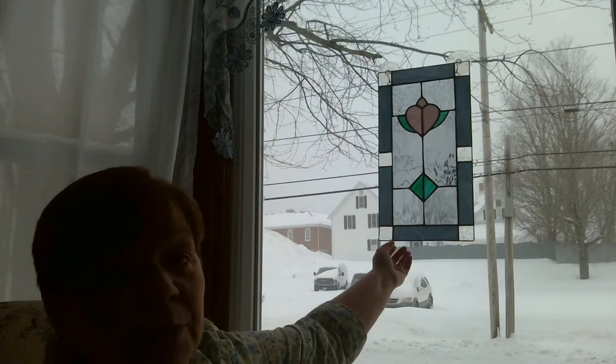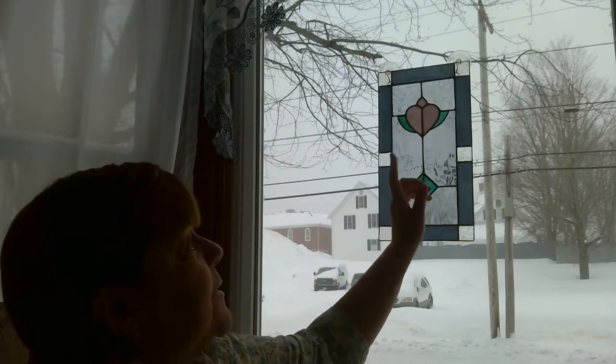I wanted you to see this beautiful stained glass window I have stuck up in my window. I got that for five dollars at a thrift store and I just couldn't believe it. It's real stained glass - not one of those fake kits you put together. That was a find and a half because I have these beautiful windows in my apartment. I got that at a Salvation Army.